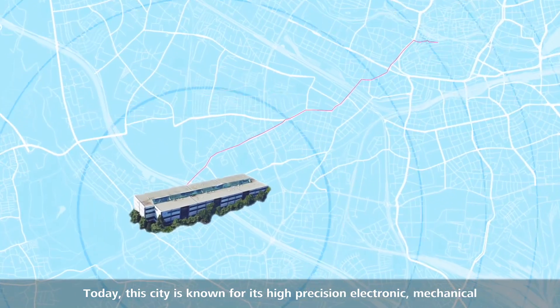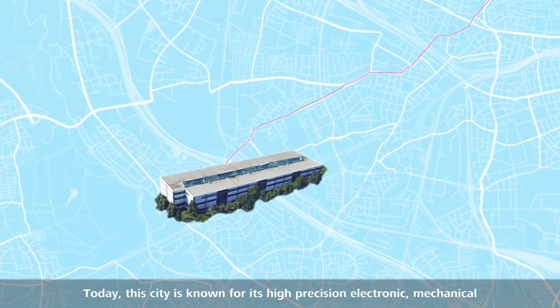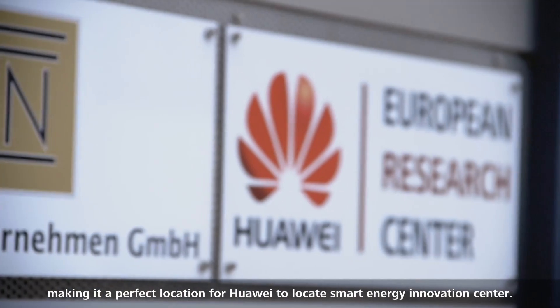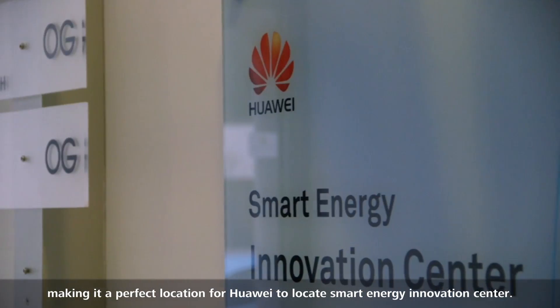Today, this city is known for its high-precision electronic, mechanical, and optical networking products, making it a perfect location for Huawei to locate its Smart Energy Innovation Center.